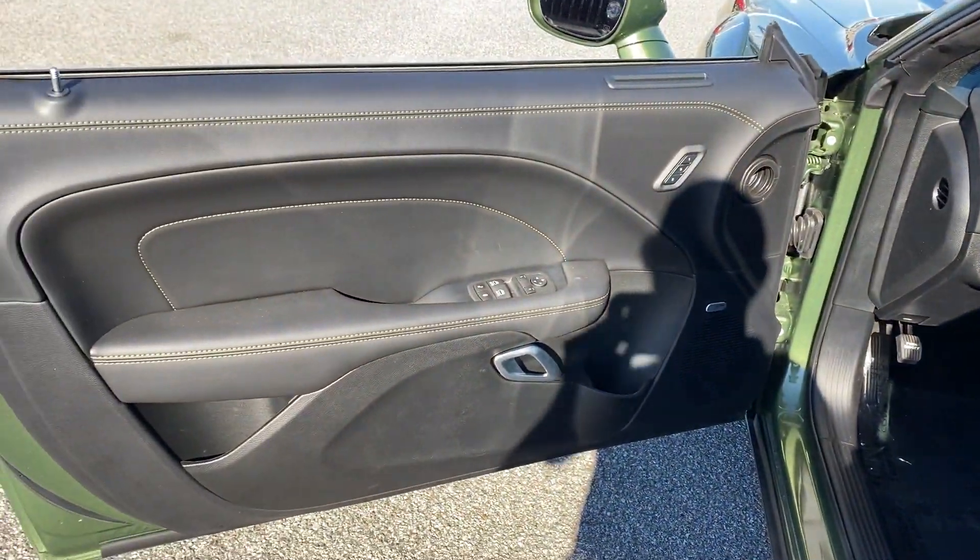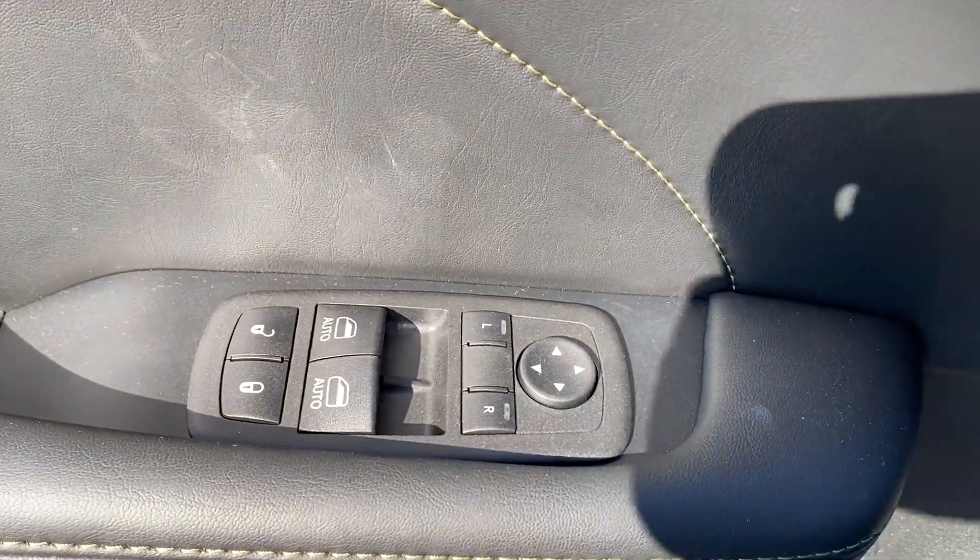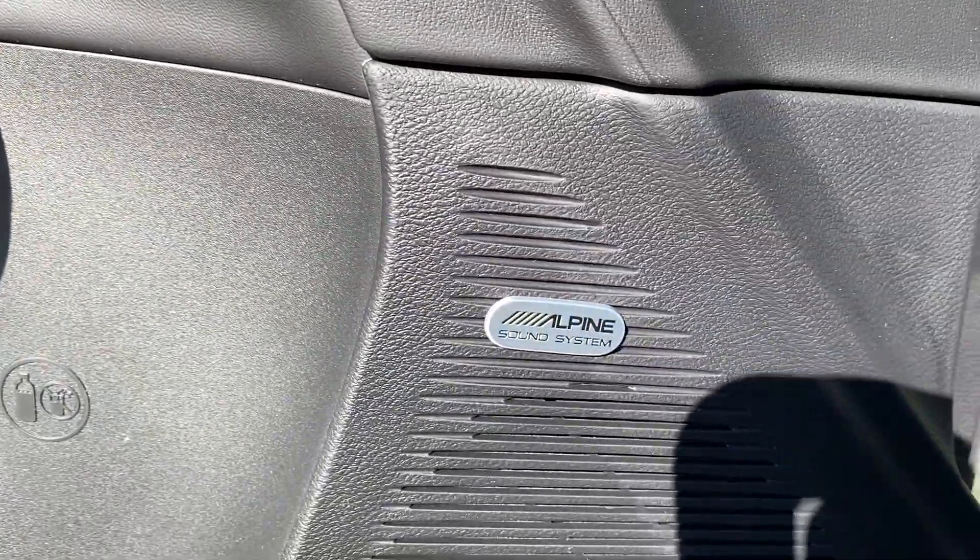Brake assist, keyless start, rear spoiler, auto climate control, and keyless entry. Get a fast and easy price quote today.